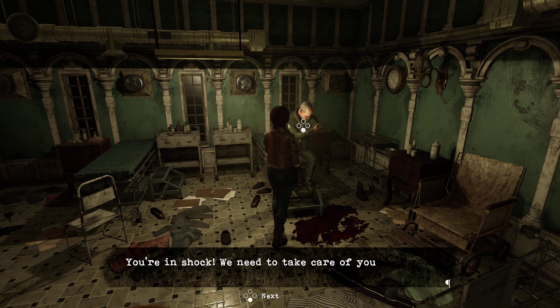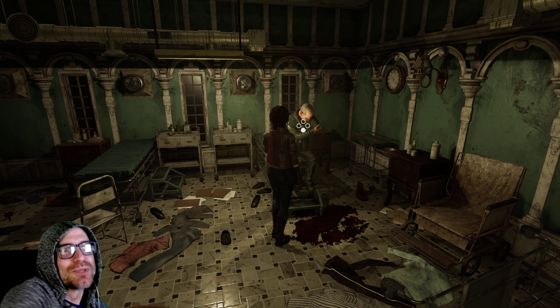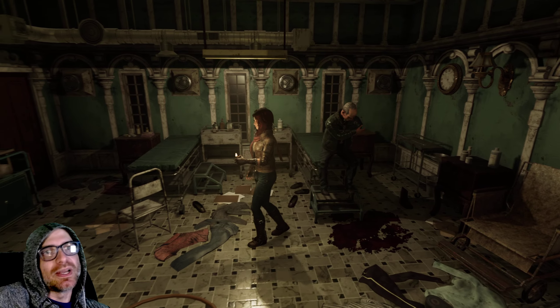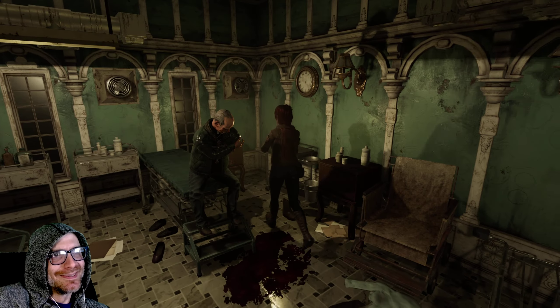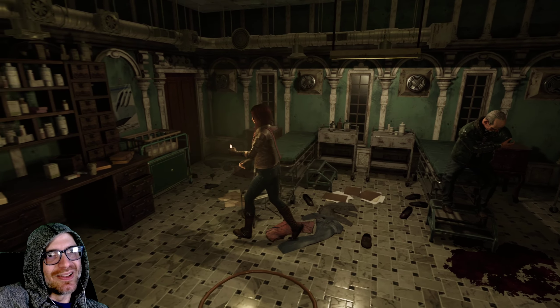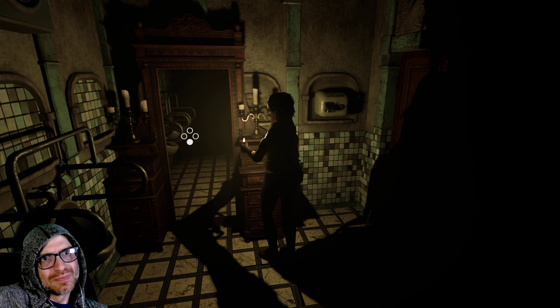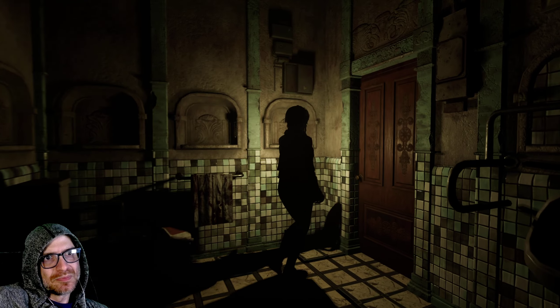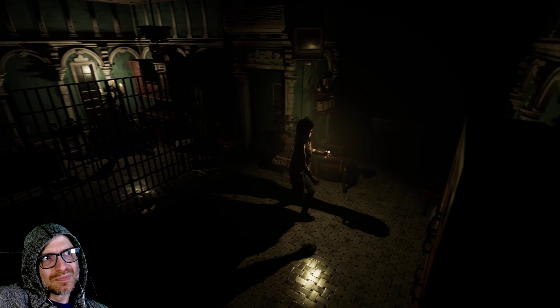Father, what happened to you? Is he missing his arm? You're in shock — we need to take care of your injury before you bleed out. I felt like that was worthy of a cutscene but apparently not. Should I burn it with my lighter? Like what the hell, dude, how did that happen?